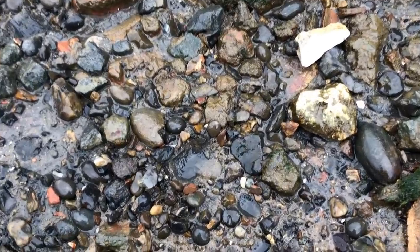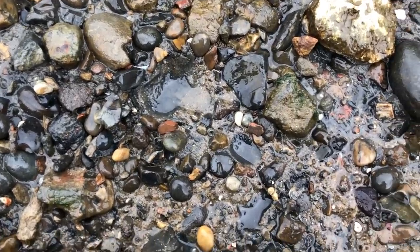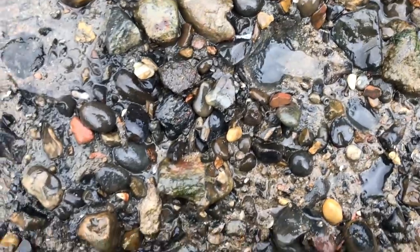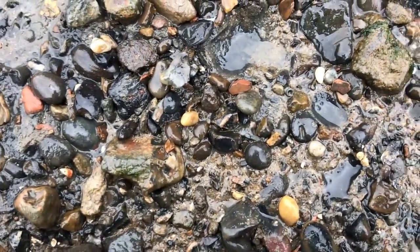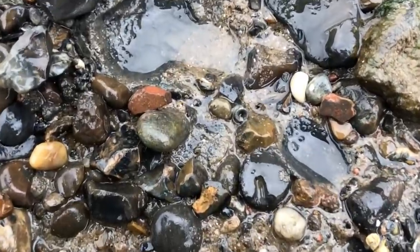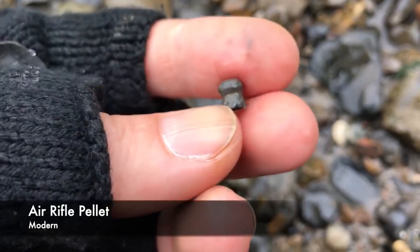Another spot to find for you guys — it's ammunition related. Not a big daddy or a big mama, a little thing. Yes — a little air gun pellet.